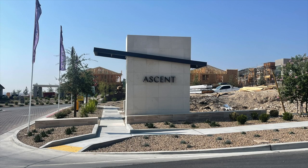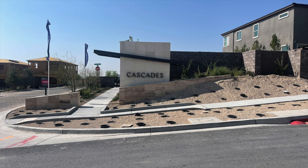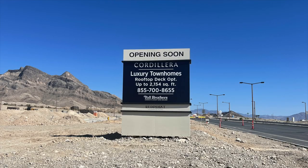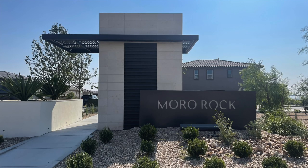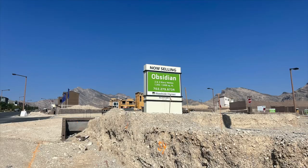The subdivisions in Red Point Square Village are: Ascent by KB Homes, which are townhomes; Cascades by Taylor Morrison, which is all single-family residences; Cordillera by Toll Brothers, which is coming soon as luxury condos or townhomes; Highline by Lennar Homes, which are condos; Morro Point and Morro Rock by Richmond American, which are townhomes; and Obsidian by Woodside Homes, which are single-family residences. I'm going to drive around and show you what Red Point Square Village looks like.